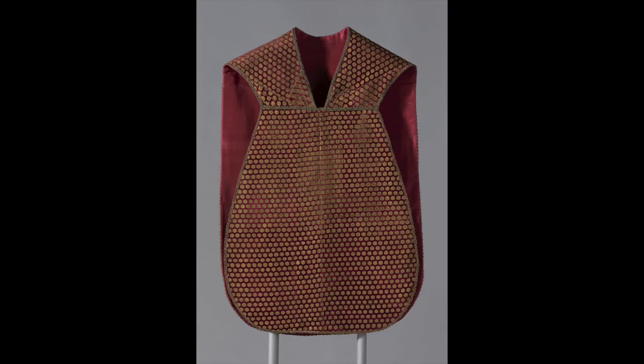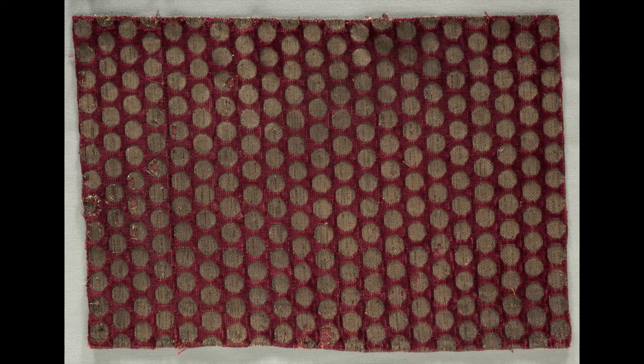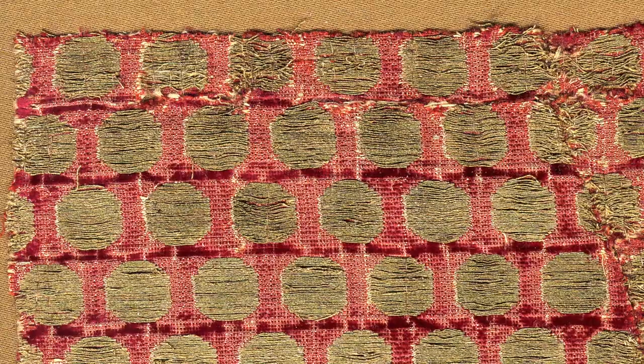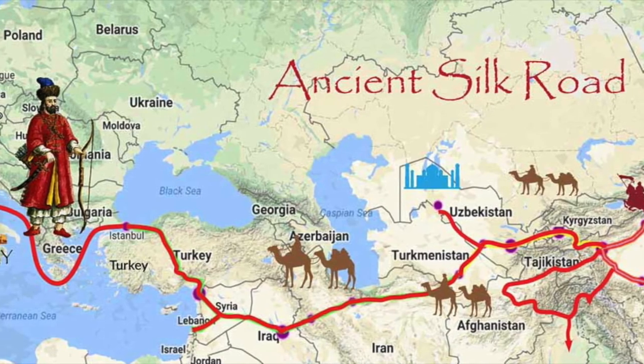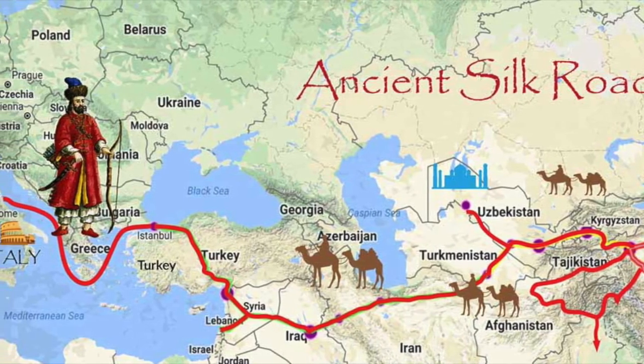Here, a cope in the Art Institute of Chicago and a fragment in Cleveland. Woven of gold silk in a velvet pile with real gold threads in a pattern of discs, these appear to be made in Tabriz in Persia and exported to Europe, especially Italy, along the Silk Road.